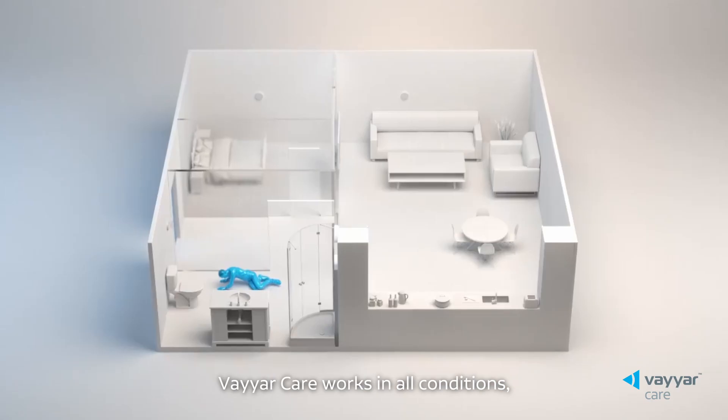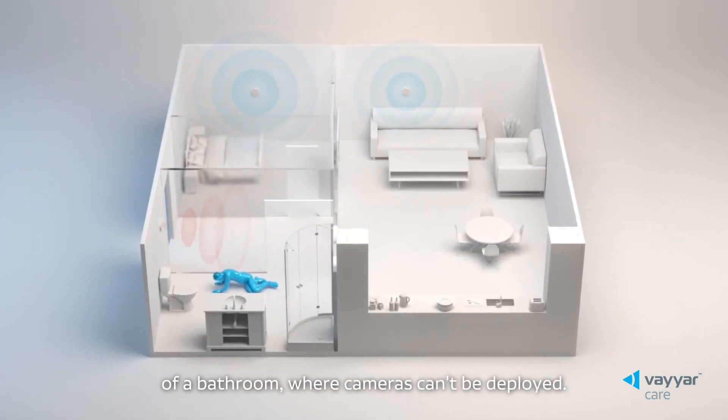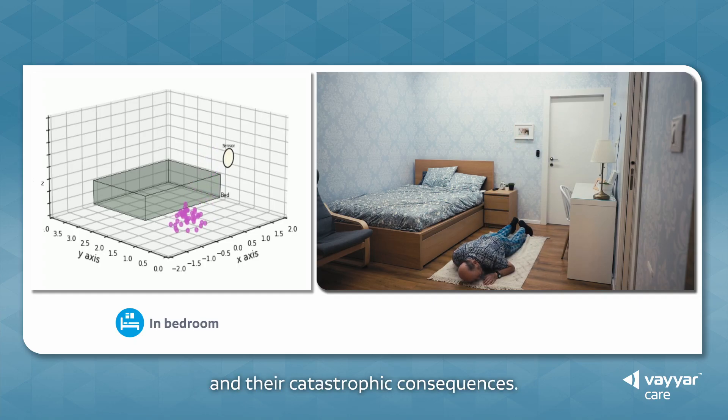ViarCare works in all conditions, including darkness and the dense steam of a bathroom, where cameras can't be deployed. Instant fall detection eliminates long lies and their catastrophic consequences.